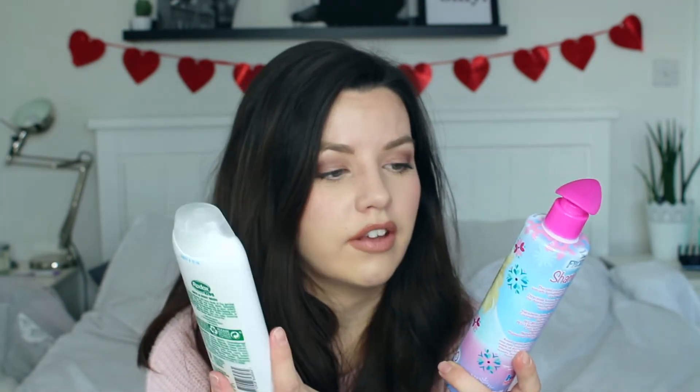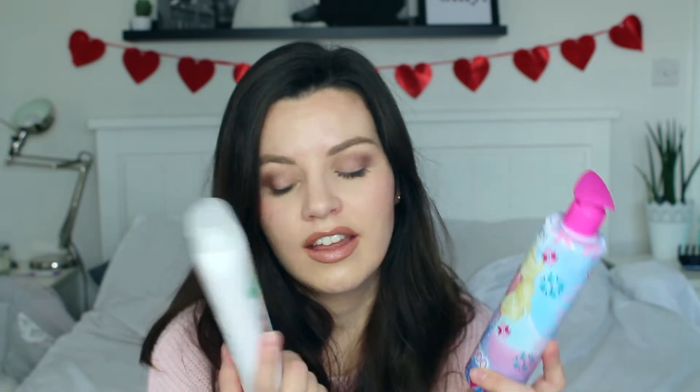I also popped some shampoo and body wash in there as well. I picked these up in Poundland — we actually chose them because they both had Frozen on them.